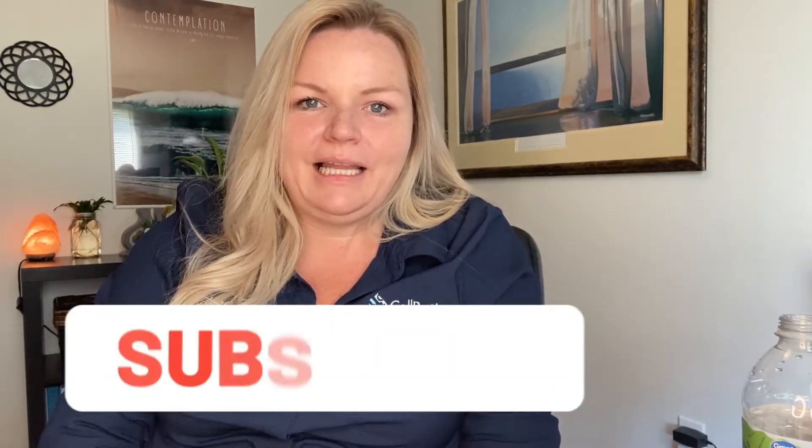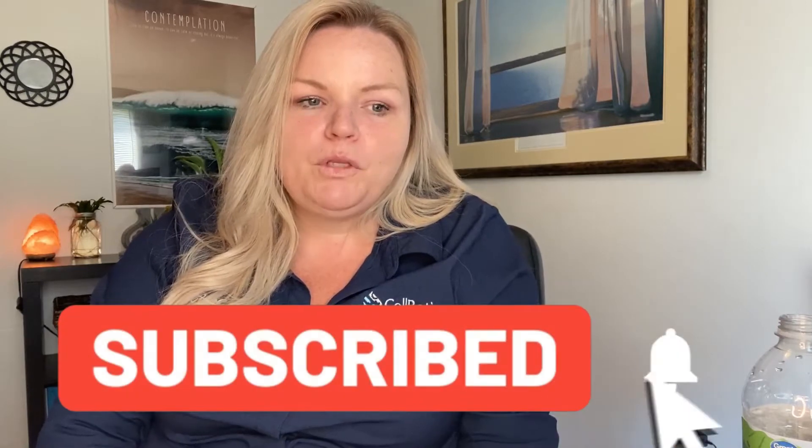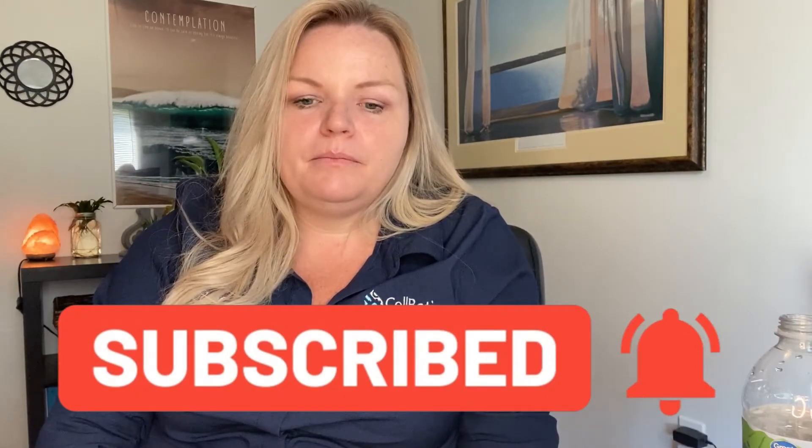Hey everyone, Nicole here with Salbotics. So what vendors do we give you in class? We give you vendors for parts — multiple vendors, hundreds of vendors for parts. We actually help you sign up for some vendors while you're in class. We have a special discount level with some vendors where we assign you to our pricing group and you receive a one to two percent discount for the life of your account.